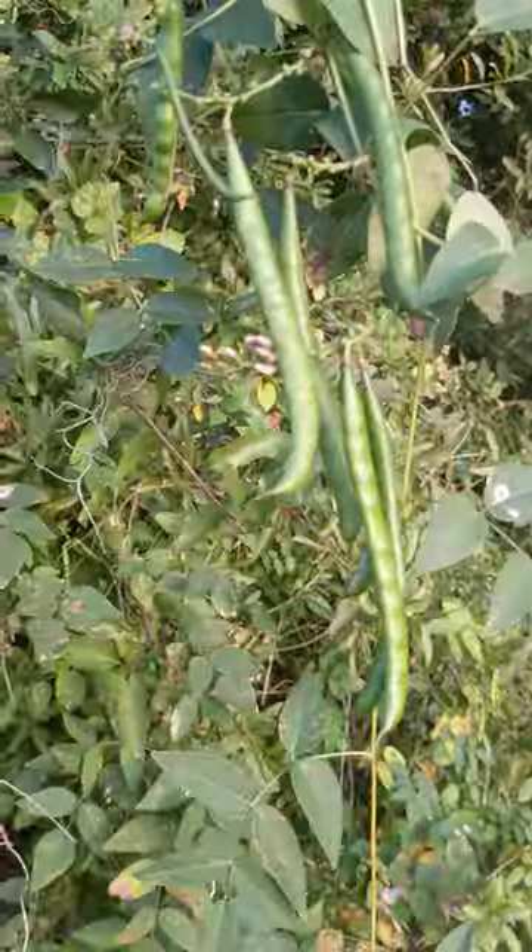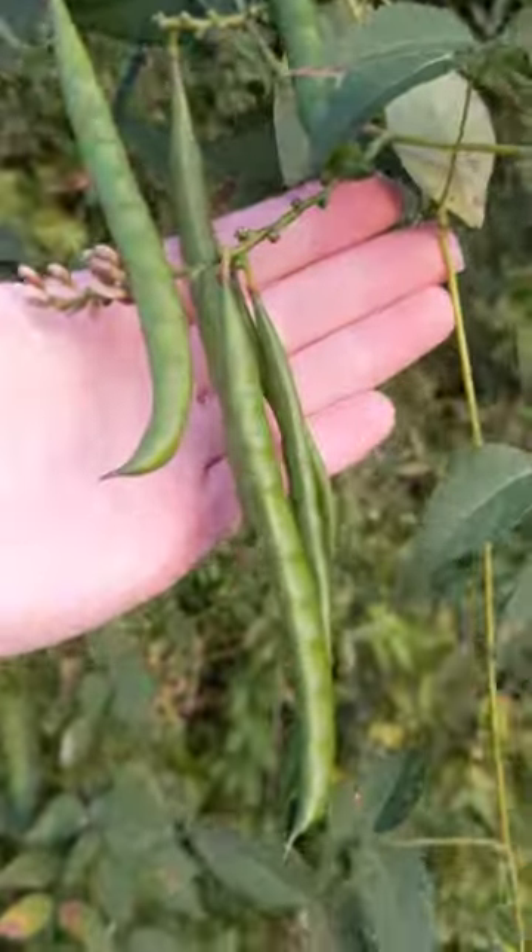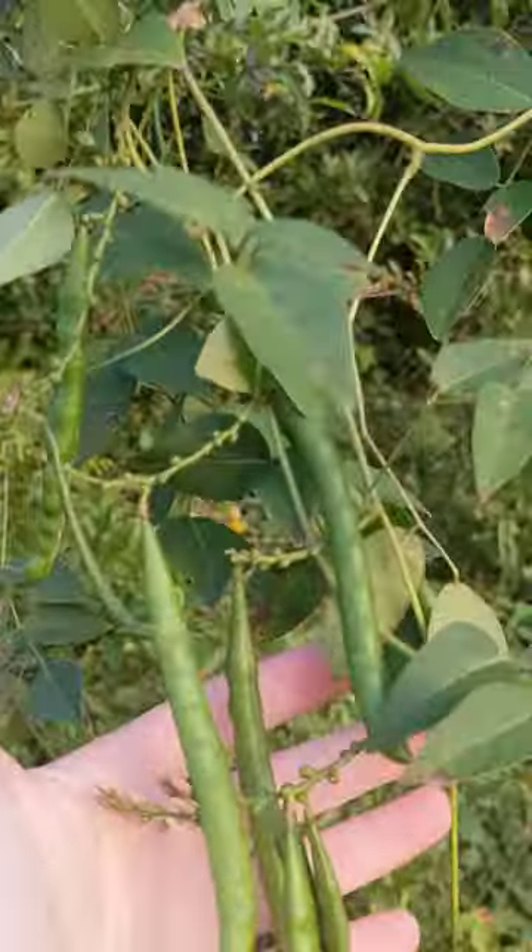October 23rd, 2023. These are beans of Apios americana, sometimes known as the American groundnut.